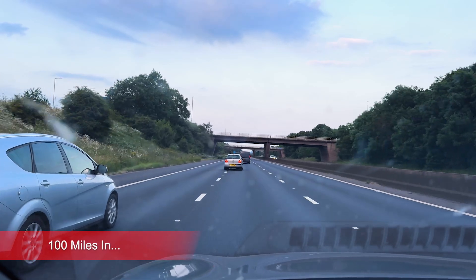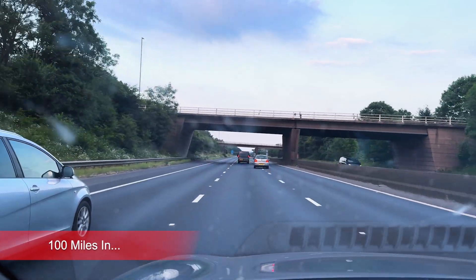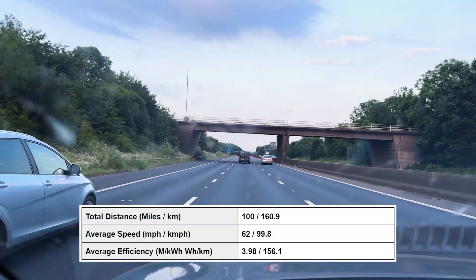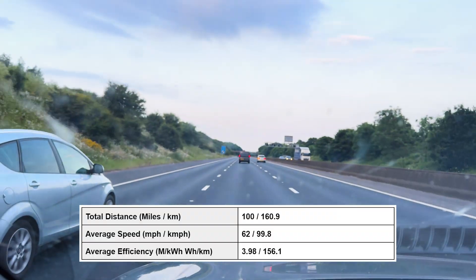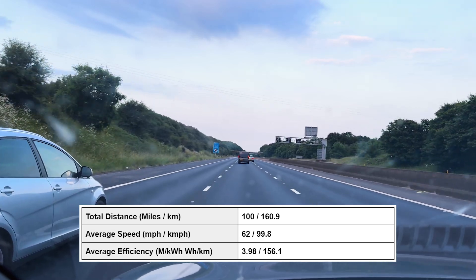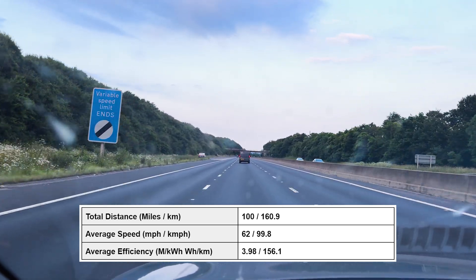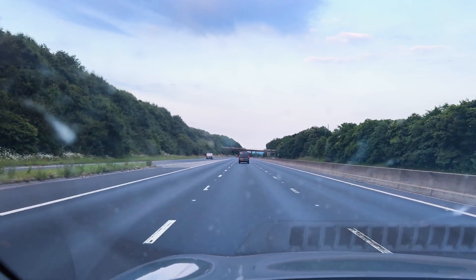Okay, so we've just hit 100 miles. Average speed of 62 miles per hour, and we've averaged 25.1 kilowatt hours per 100 miles on that last 50-mile stretch. I'm just going to reset the 50-mile limit again.